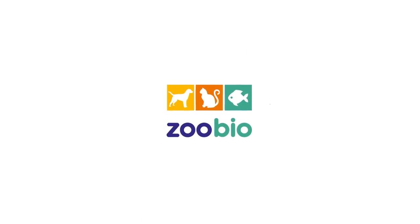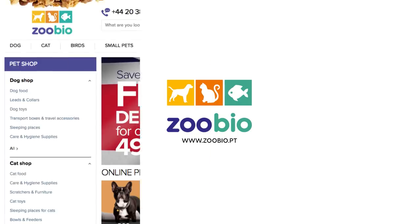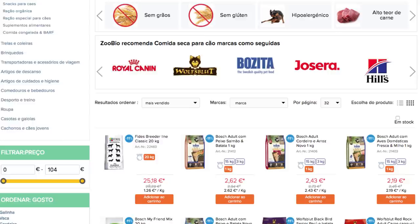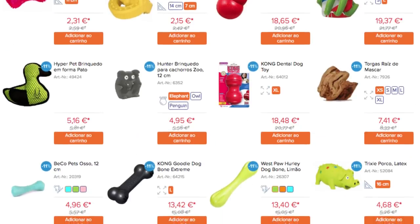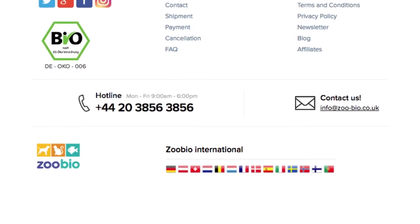This video is sponsored by Zubio. A dog is your best friend and best friends only deserve the best. In the Zubio dog shop you will find all the products your dog needs from top brands for low prices. Find the link in this video description. Zubio is available in several countries.